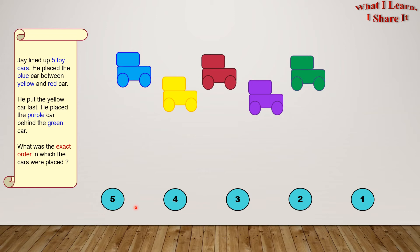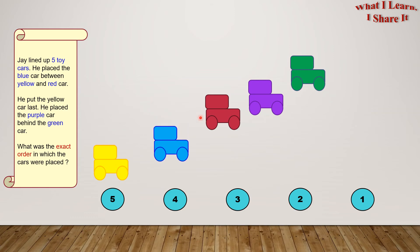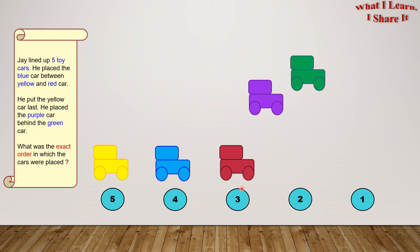Our first clue is the blue car is between the yellow and red car. The yellow car will go at position five, the blue car will go at position four, and the red car at position three. See, the blue car is still between the yellow and red cars.